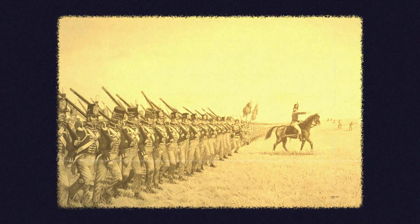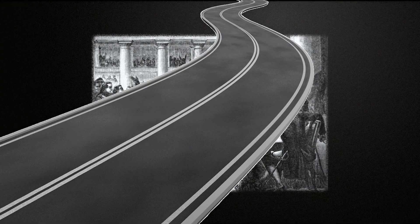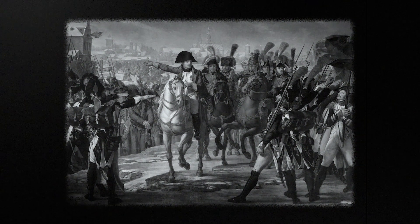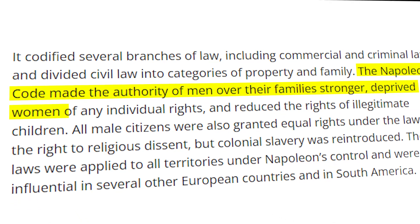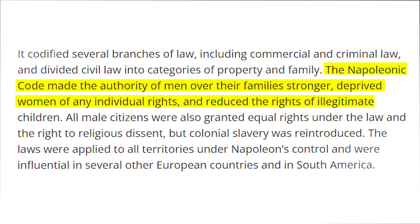Napoleon's genius isn't just military strategy. He introduces reforms, builds roads, and creates educational systems. He's not just a conqueror — he's a builder of civilizations, a man whose influence extends beyond the battlefield. His Napoleonic Code became the foundation of civil law in many parts of the world, even to this day. The Napoleonic Code made the authority of men over their families stronger, deprived women of any individual rights, and reduced the rights of illegitimate children.